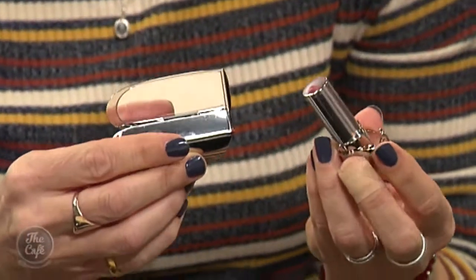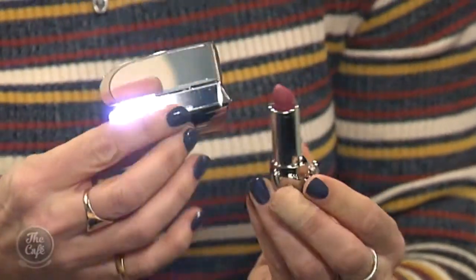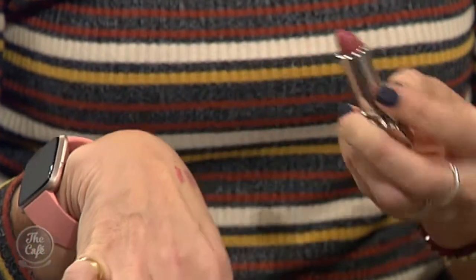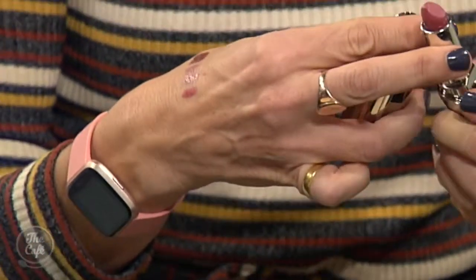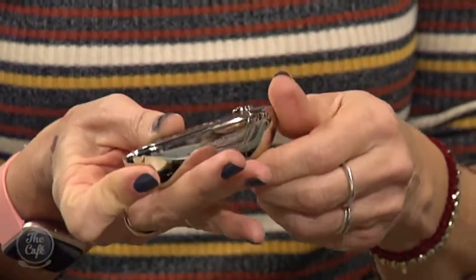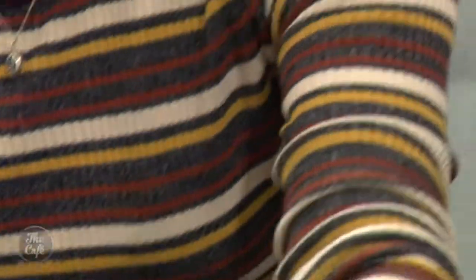Now I must admit with this one I've had to practice how to open it — it's a work of art. This is the Guerlain Rouge G Customised Lipstick. There are 20 shades of lipstick, lovely and nourishing with Marignan, and you can decide which case you want. That's up there in price — it's an $86 lipstick — but it's a beautiful gift and something you really want to pull out of your makeup bag.